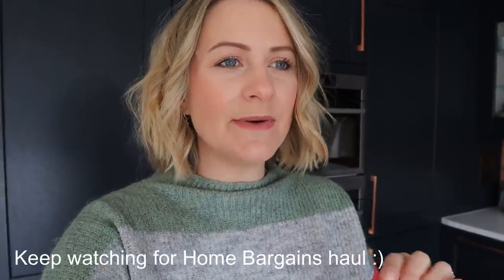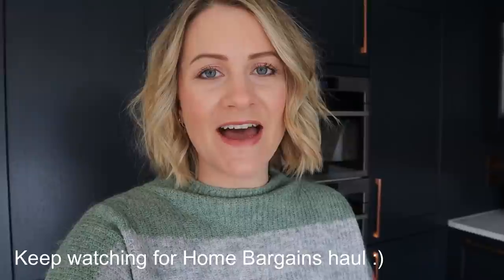Hi guys and welcome back to another video. I am absolutely desperate for so many things around the house that I thought I would do a Home Bargains shop with me today. I haven't done one of these for a little while. I feel like there's going to be a ton of Easter stuff in there, Mother's Day stuff. I'm there for the cleaning stuff — we've run out of colour catchers, laundry detergent, toothpaste, like just all the bits. Every time I go to open the drawer I'm like, we need to get more of that. So I thought I would take you along and show you what's new in Home Bargains.